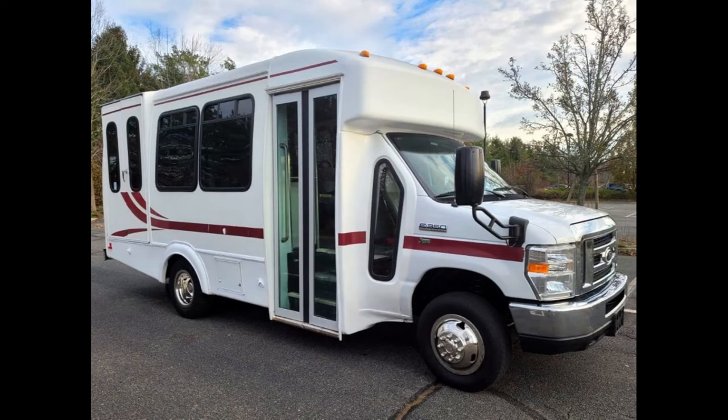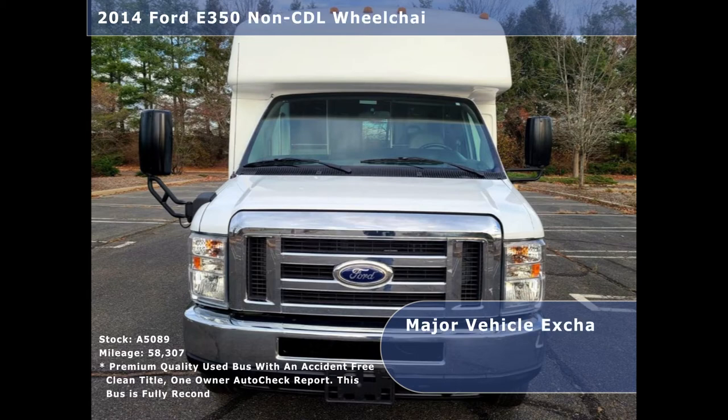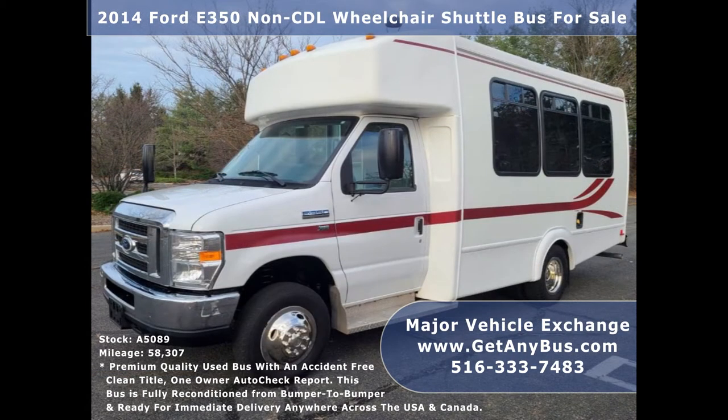Major Vehicle Exchange presents a 2014 4D359 CDL Wheelchair Shuttle Bus for sale, stock number A5089. This used bus for sale has an accident-free clean title and a one-owner AutoCheck report.